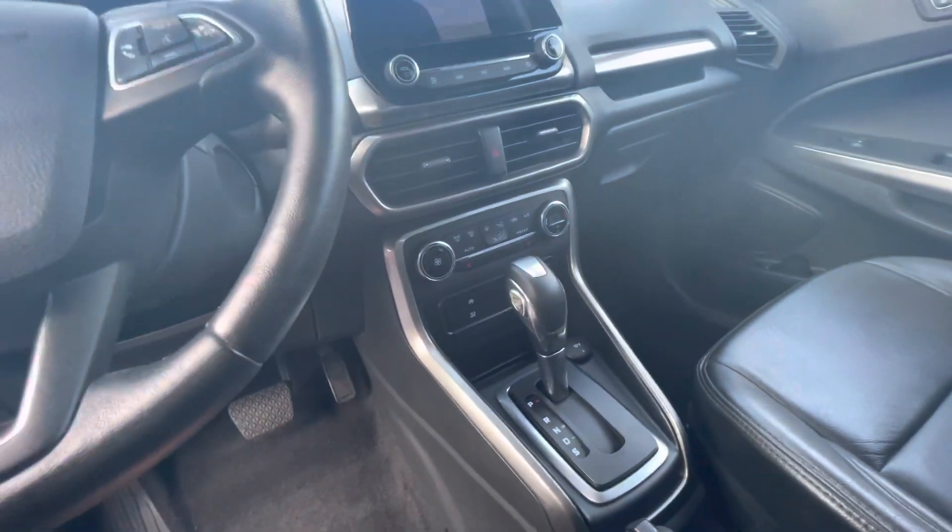Of course, this has all-leather interior, your shifter right there. Super great shape. And your sunroof.